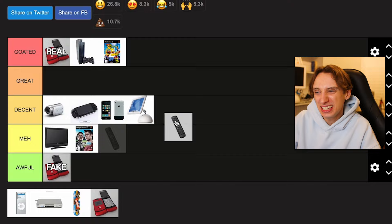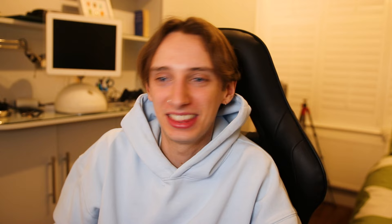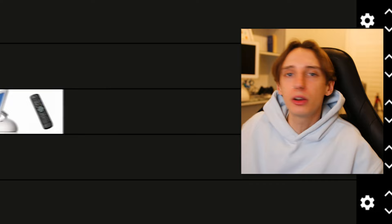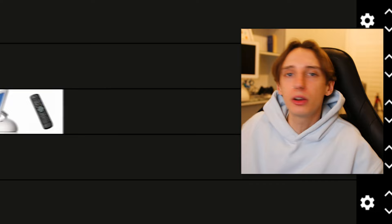We have a TV remote here — I'm not really sure why I put this here. This goes in Decent. It worked — there's not much more to say about it. Next up we've got the skateboard. This one isn't really technology, but it was replacing technology so it counts. I'll put this in Great. I don't know anything about skateboards, so this probably isn't a great one if you actually know about them, but for a beginner like me it was comfortable to ride.